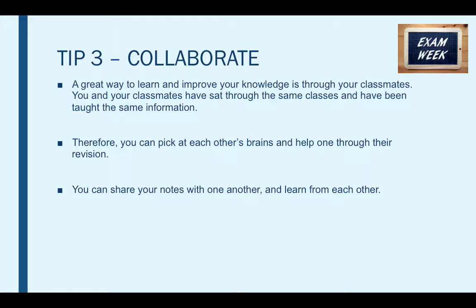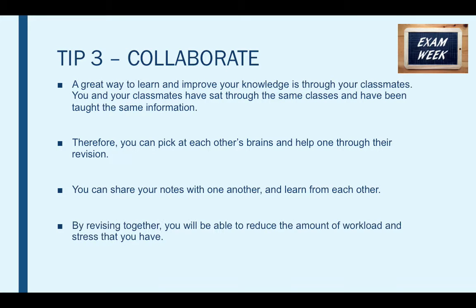Not only does this help with your learning, but it also keeps you interactive and communicating, which will undoubtedly make revision that little bit more interesting. Because let's be honest, revising is not exactly fun — so try and make it as fun as possible. Get help from your friends and work together so you're not so bored, and reduce the amount of workload and stress that you have by working with others.